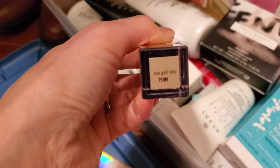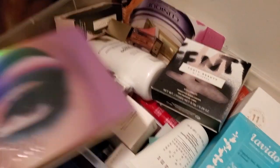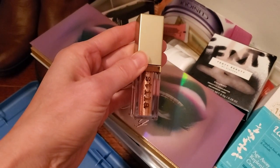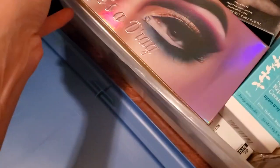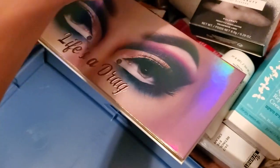I also have this eye shimmer — it's a liquid eyeshadow in 'Rose Gold Retro' — but the color doesn't do anything for my skin tone. I'd like to do a giveaway for you guys. I know I'm not a beauty YouTuber, but if you're interested in maybe five of these products, I'll give them away to one subscriber — so let me know if you'd be interested.